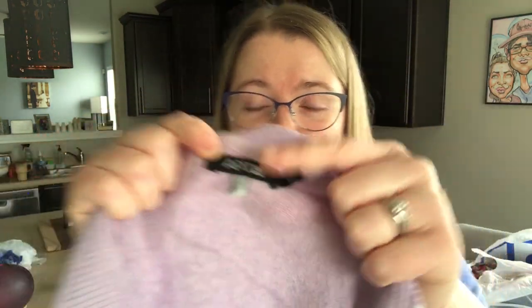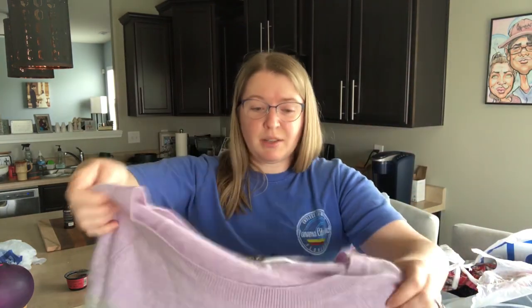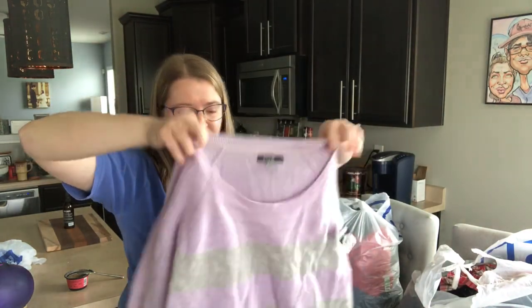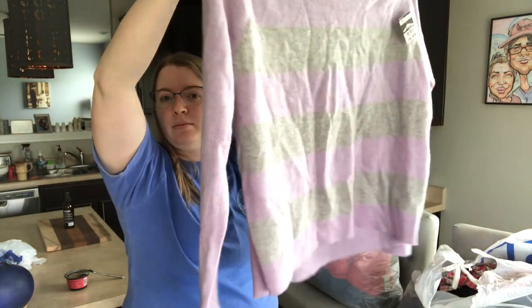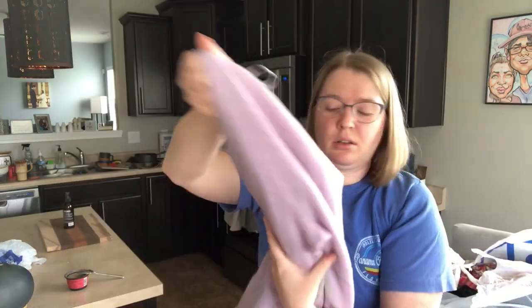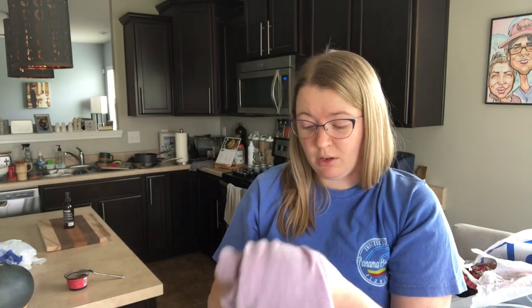This is Apartment 9, which is just Kohl's brand, but it's 100% cashmere, size large — so I had to pick it up. Cost of goods: $4. Really good. It's a beautiful kind of lavender color with gray stripes. Even if this doesn't sell right away, it's still a little chilly in some places. I checked for holes and didn't see any.